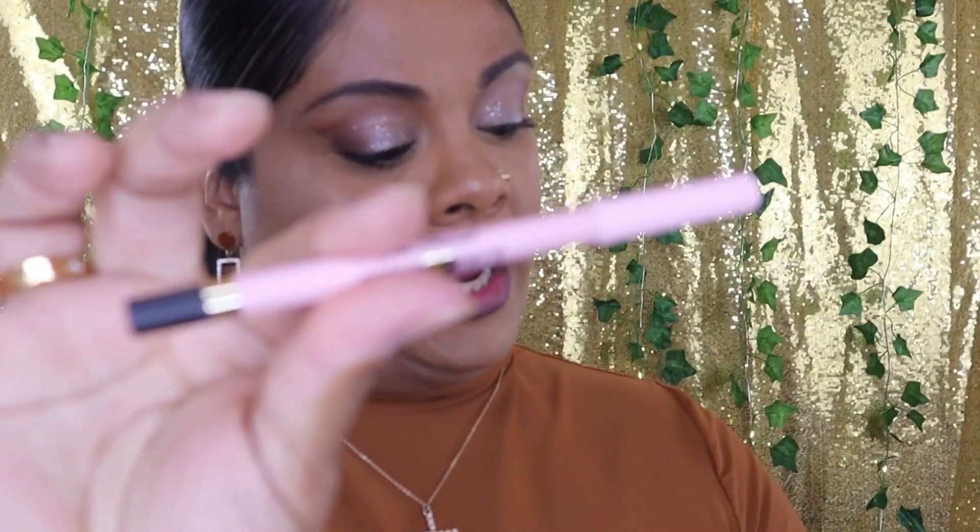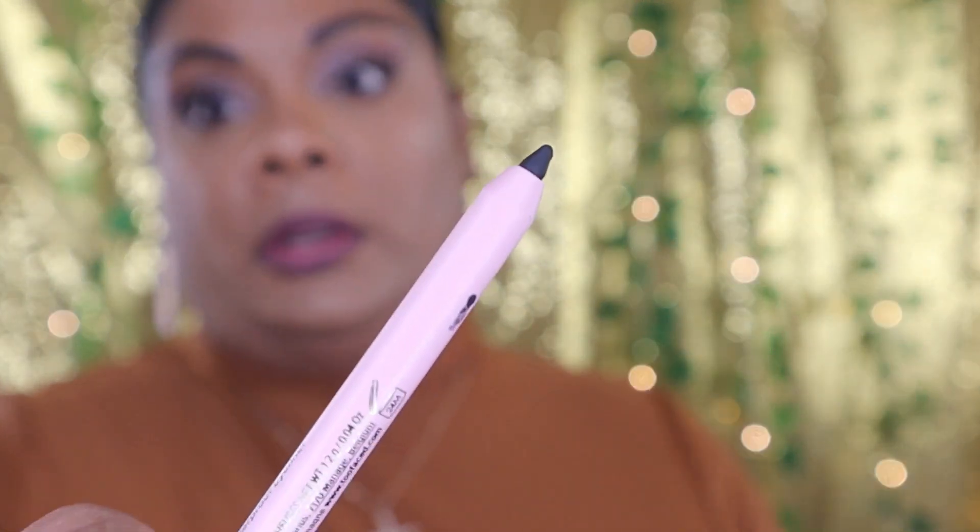The next item in my box is from Too Faced — this is the Killer Liner. It says it is a 36-hour wear, non-flaking, and transfer-resistant liner. I'm so here for that because my waterline is super watery — any little thing triggers it, dust, a breeze, anything. This is in the shade Killer Black. I'm always in the market for a really strong, stay-all-day type eyeliner.